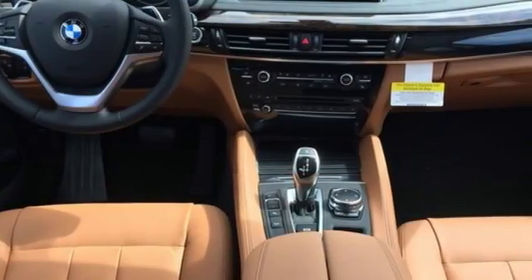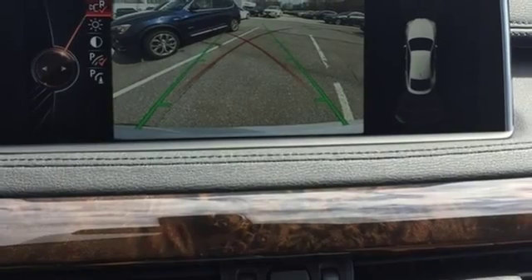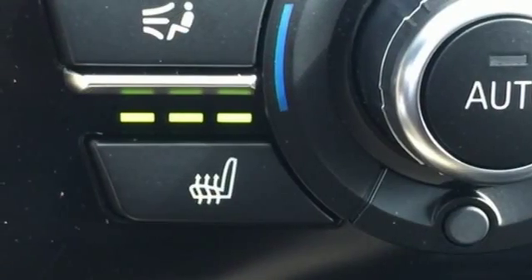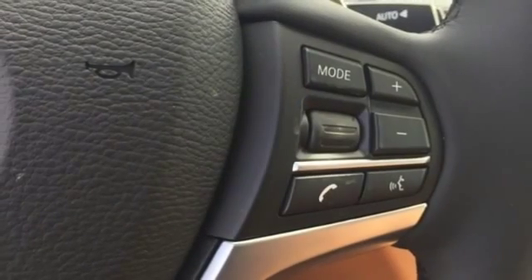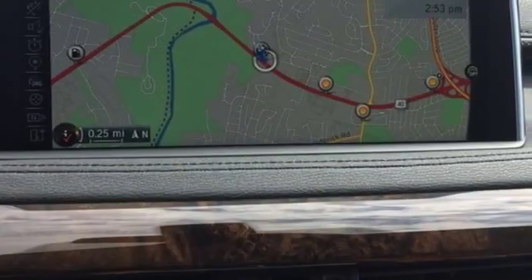Parked distance control, BMW navigation with voice command, and launch control will have you wondering what planet this X6 is really from. BMW's engineering smarts aren't one-sided — your safety is also considered with LED fog lights, Xenon adaptive headlights with dynamic auto leveling, and dynamic stability control.